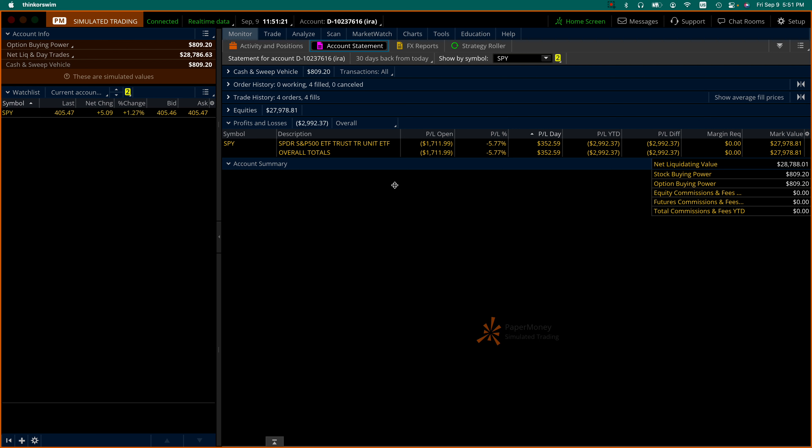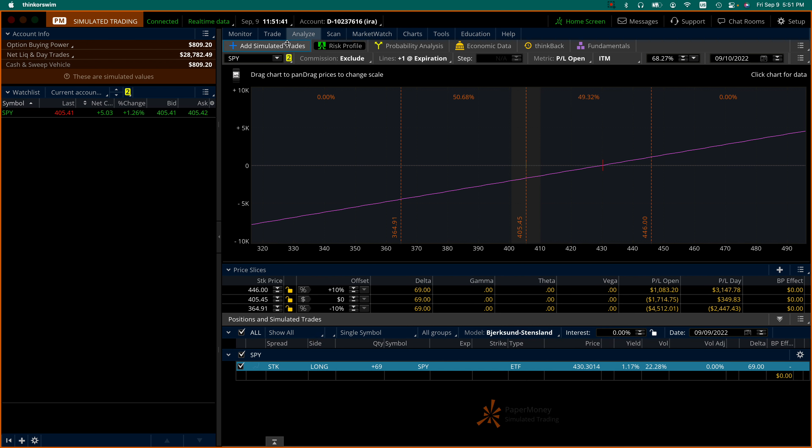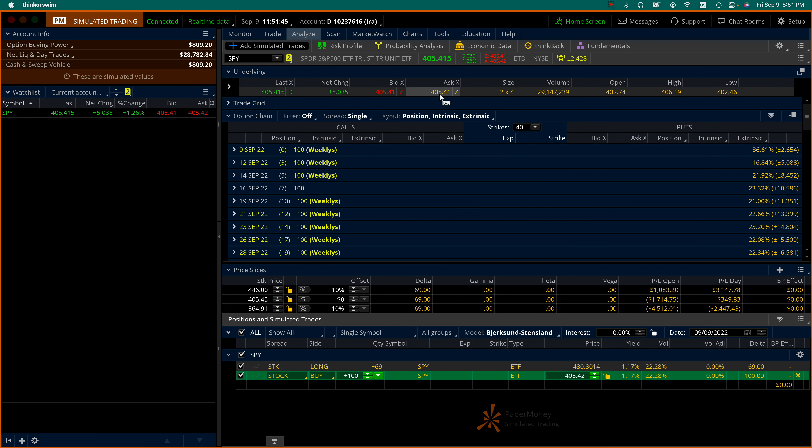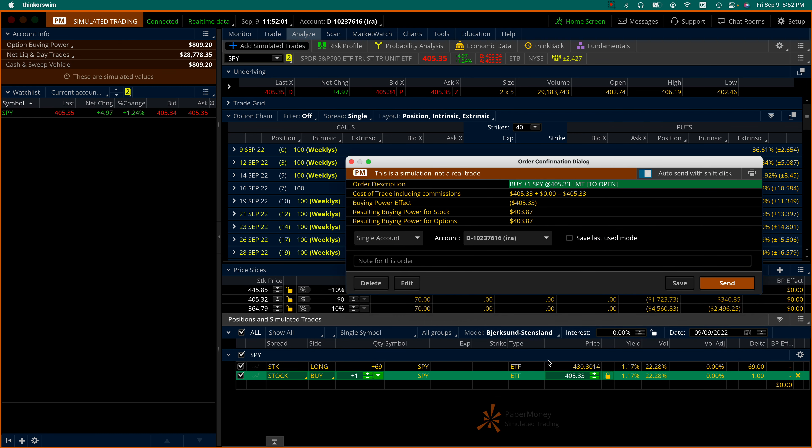I'm doing this every week for consistent progress. Now we have eight hundred and nine dollars, so I can definitely buy my share. Let's go to the simulated trades and click on the ask — that gives me a hundred shares, but I just delete the zeros because I'm buying only one share at four hundred and five dollars and thirty-three cents. My average price across the 69 shares I've bought along the way is $430.30, so buying one at a lower price will reduce it, though perhaps not very significantly.